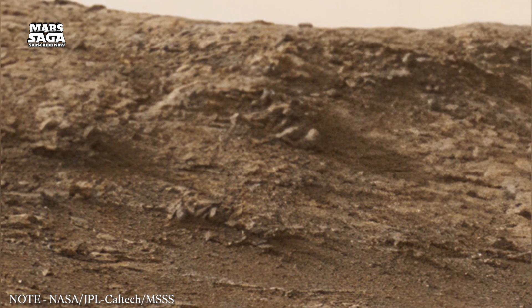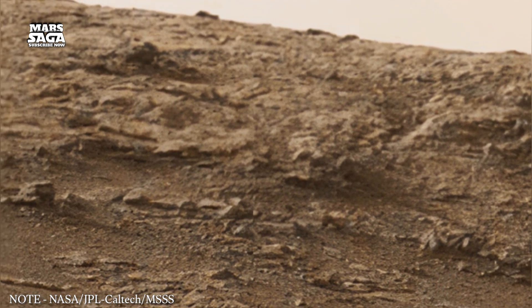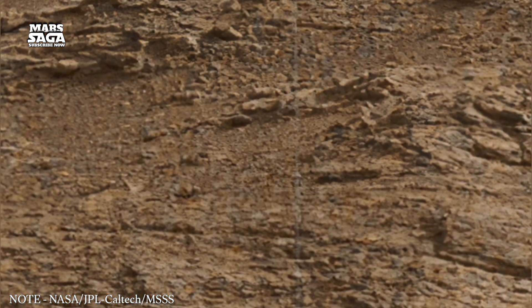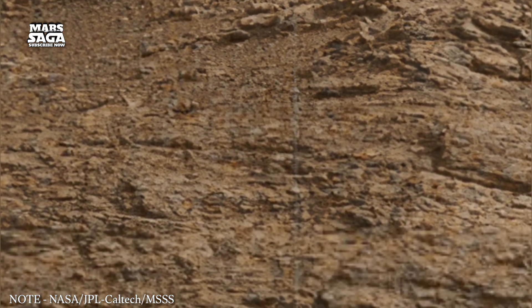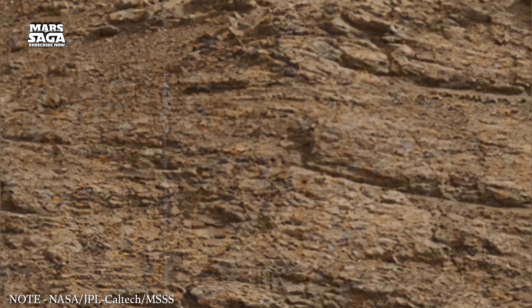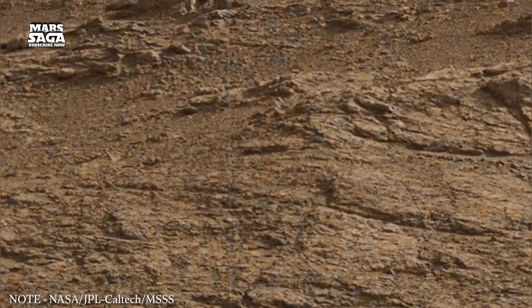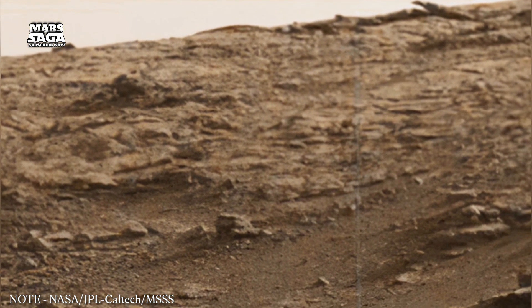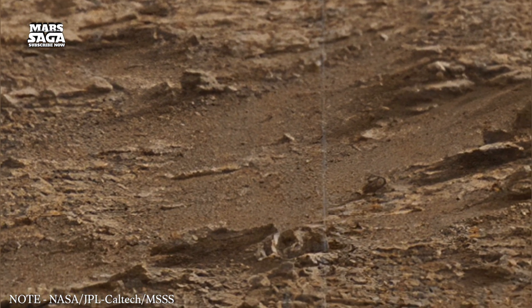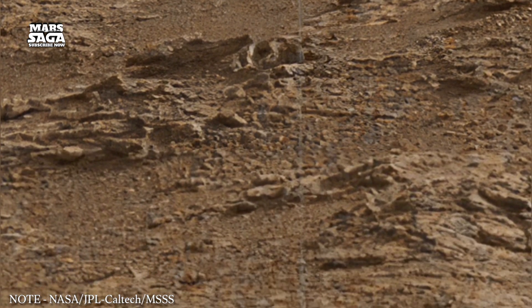Shifting toward the polar regions, the surface becomes dominated by ice. The Martian poles store water ice and carbon dioxide ice in layered deposits. These layers accumulate and retreat depending on long-term climate cycles, driven by shifts in Mars' tilt and orbit. Within these ice caps, researchers see repeating bands formed over hundreds of thousands of years. Each band marks a change in temperature, seasonal patterns, and atmospheric pressure. These records help reconstruct the climate history of the planet.